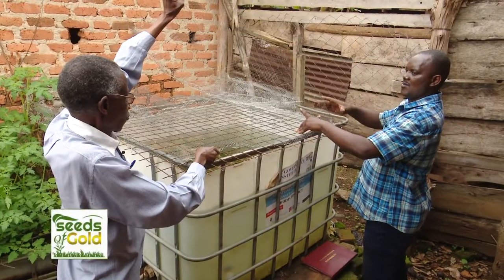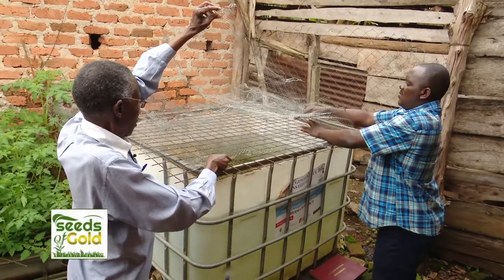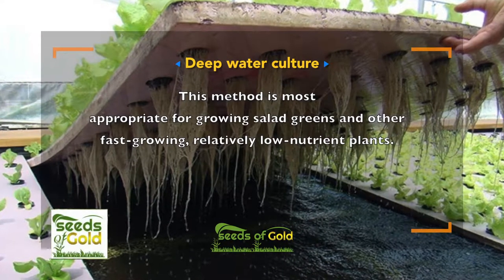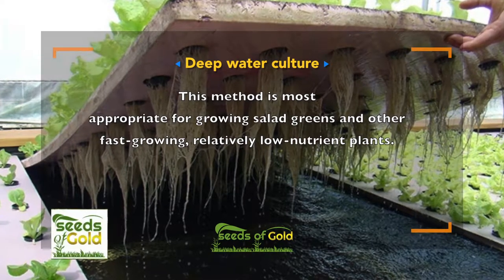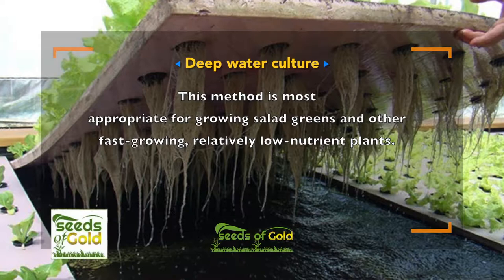There are a few primary methods of aquaponics growing widely in use today. Deepwater culture — this method is most appropriate for growing salad greens and other fast-growing, relatively low-nutrient plants.